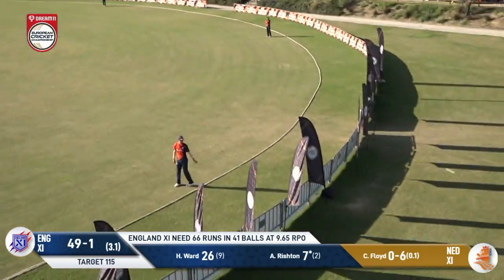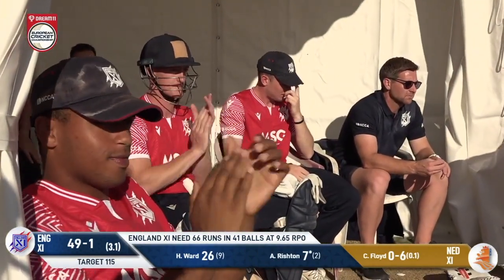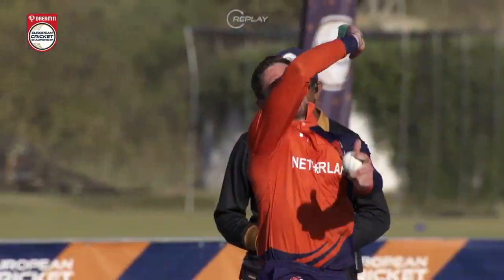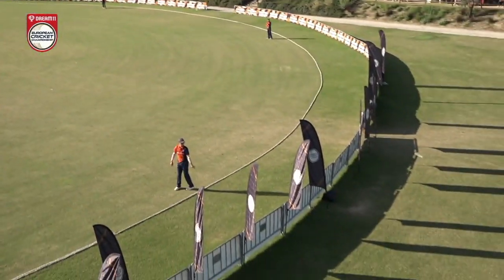Down the ground and that's six more. Andy Rishton always knows his stats — he'll know what he's on, and it's pretty easy to tally up here. He's got 13, and 12 of them have come off the first two balls of Clayton Floyd's spell.